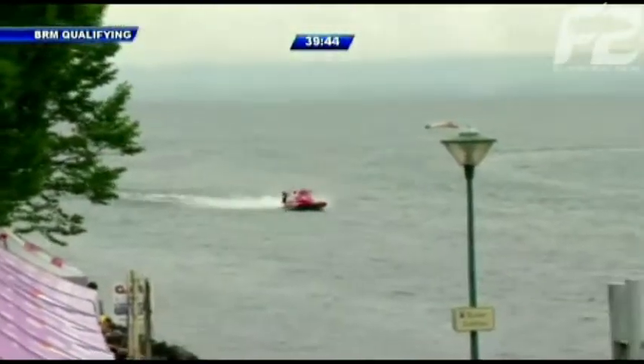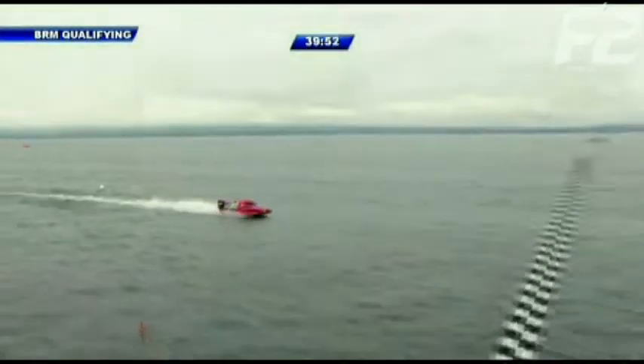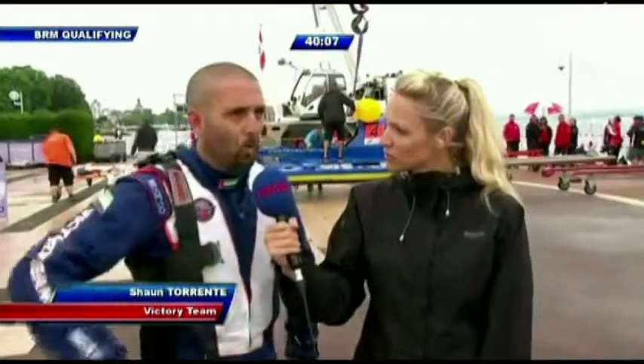In the last five to ten minutes, some boards have been having real handling problems and can't push as hard. The ones who got on the money early — like Benevente and Grant Trask — were on the water right at the beginning and that's really helped them get some decent times in. Trask is still hanging on in fifth — a great performance for the Australian driver. Torrente, who had pole at the first round in Portugal, is now down trackside with Jemma for an interview.